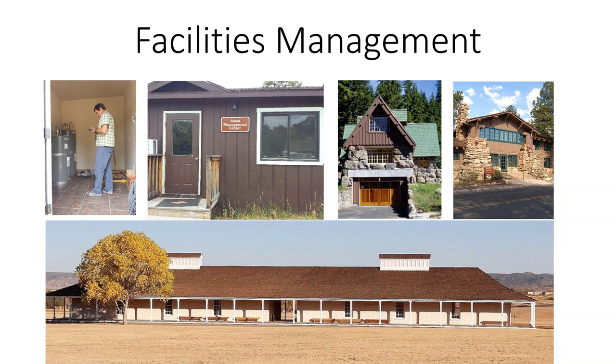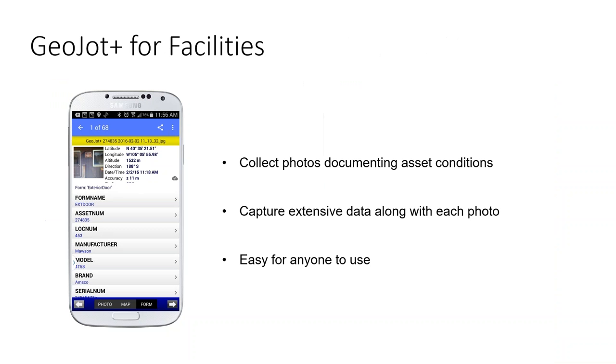In order to plan for the maintenance, operations, repairs, and rehab that needs to be done, the first step is really to document the current condition of the assets. And that is where we come in — GeoJot Plus Facilities. You can use GeoJot Plus to collect solid photographic proof documenting asset conditions at a specific place and time.